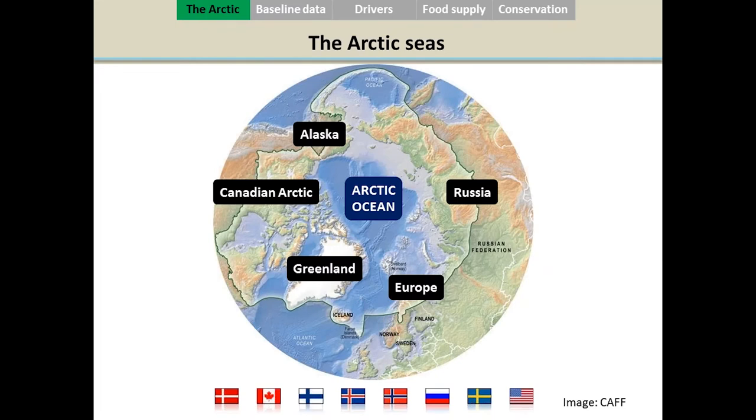Here you have a map of the Arctic Ocean in the center, and around it all the marginal seas, the Arctic seas. The Arctic is a vast territory shared between different Arctic states. For example, Canada and Alaska share some of the Arctic, along with Greenland, European countries, and Russia.